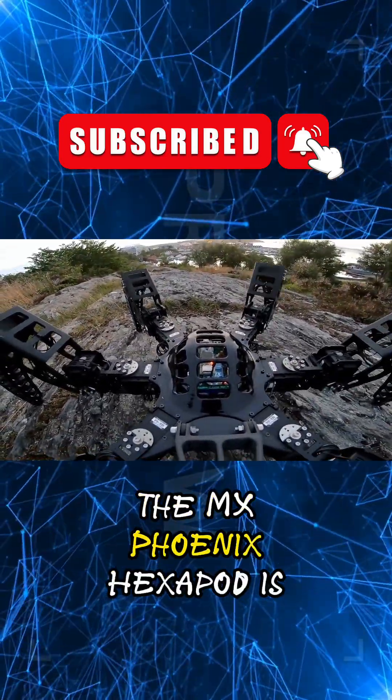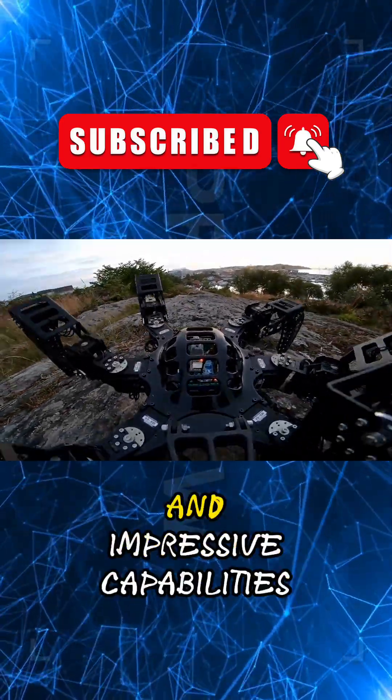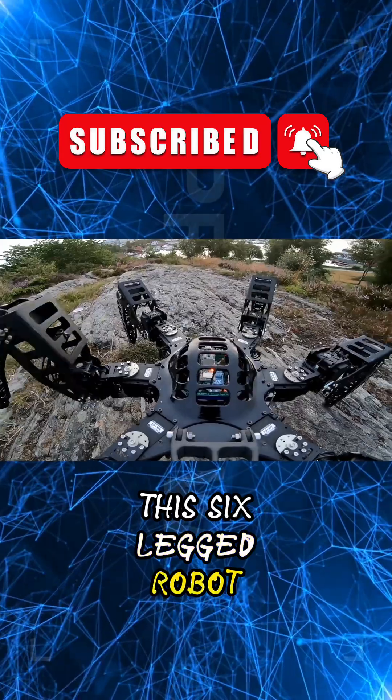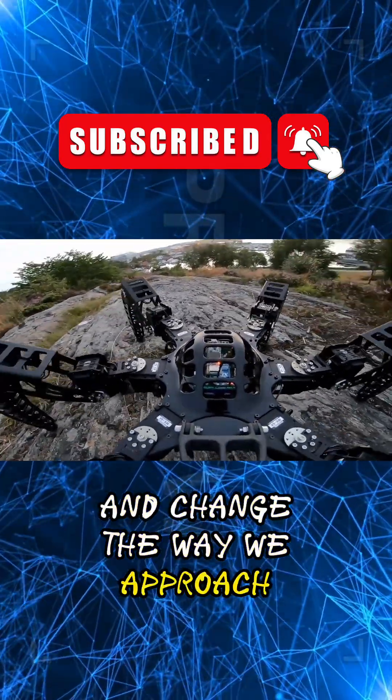In conclusion, the MX Phoenix Hexapod is truly the future of robotics. With its cutting-edge technology and impressive capabilities, this six-legged robot is sure to revolutionize the field of robotics and change the way we approach complex tasks.